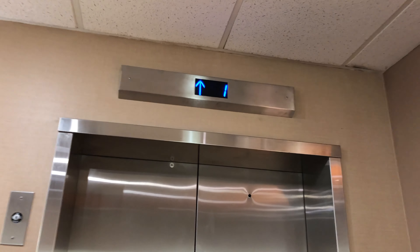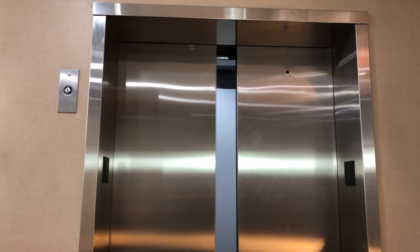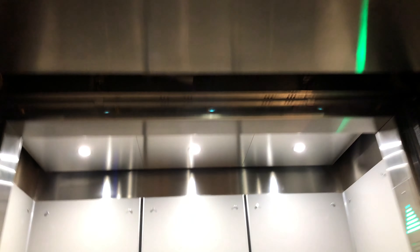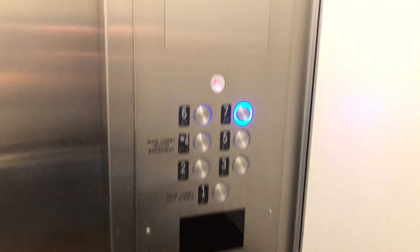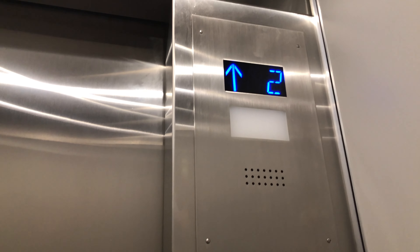A lot of stuff in this building. Panels on this side in here. No fan in here.